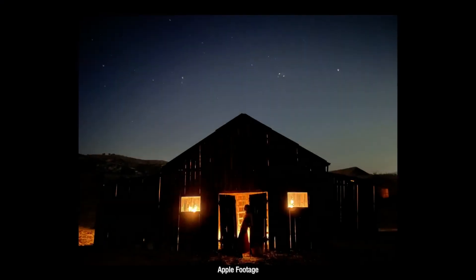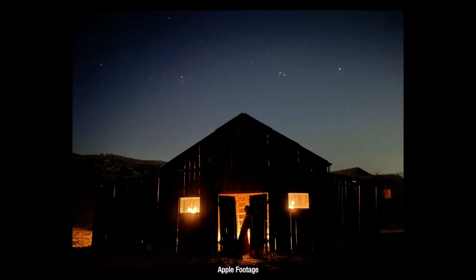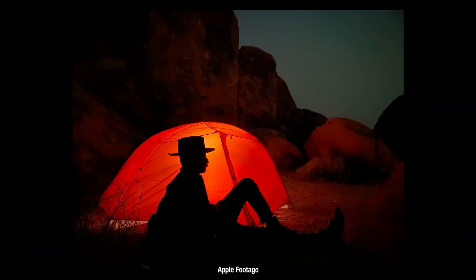Number eight — before we talk about the cameras themselves, let's talk about night mode. They could have restricted this to the Pro line and rolled it out next year to all phones, but they've just — boom — it's there. It's available to everybody, and that's a good move.